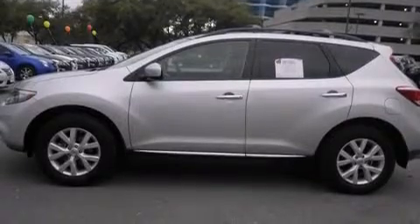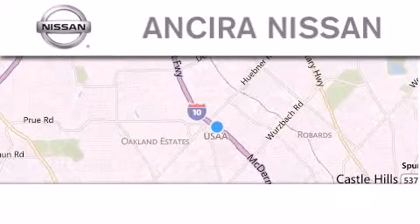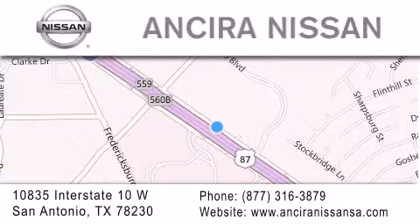This vehicle won't last long at this price — call and arrange a test drive now. Thank you for considering Sierra Nissan for your next new or pre-owned vehicle. For additional information, please visit our website, give us a call, or stop by our dealership. We're located at 10835 Interstate Highway 10 West in San Antonio. We look forward to serving you.